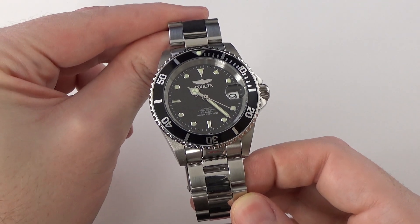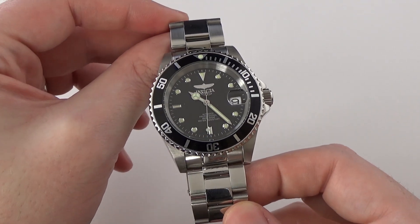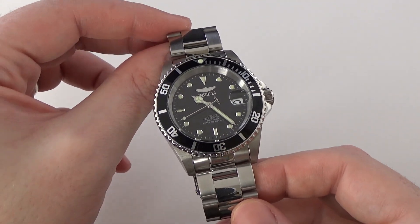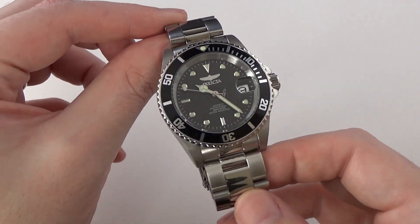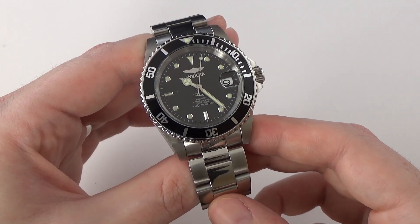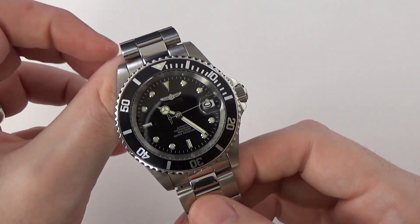The Invicta Pro Diver is a watch I've reviewed in the past and I actually like it quite a bit for the price. It can be gotten on sale for as low as $50, with normal pricing from $75 to $90. At that price point you're getting a really decent watch — not packed full of high-end features, but overall I do like it. Some quick basic specs: 40mm case diameter, 20mm lugs, roughly 14mm thickness, and an overall lug-to-lug of 47.5mm.